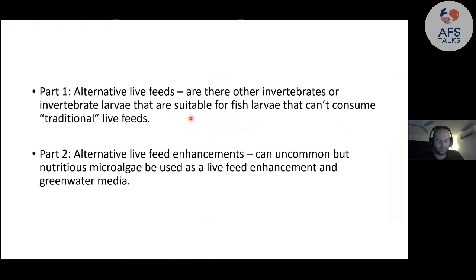This talk will be broken into two parts. The first part talks about alternative live feeds themselves — basically, are there other invertebrates or invertebrate larvae suitable for fish larvae that can't consume traditional live feeds? Then we'll talk about different live feed enhancements: can uncommon but nutritious microalgae be used as a way to enrich live feeds, or as a green water when growing larvae?